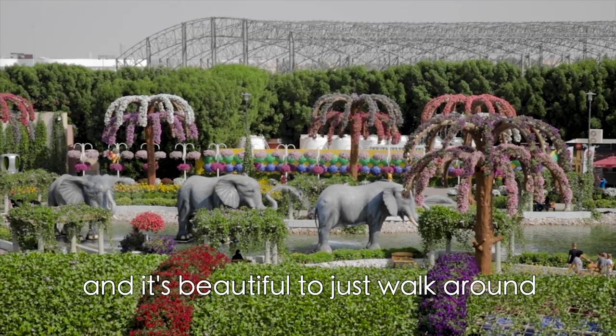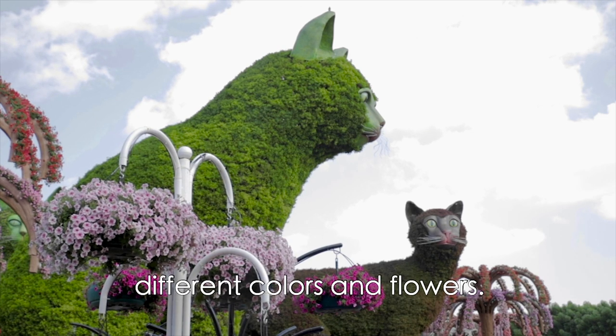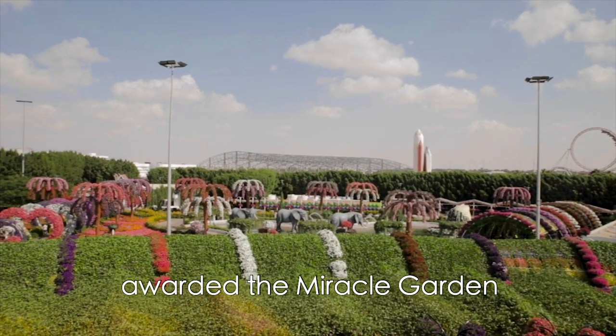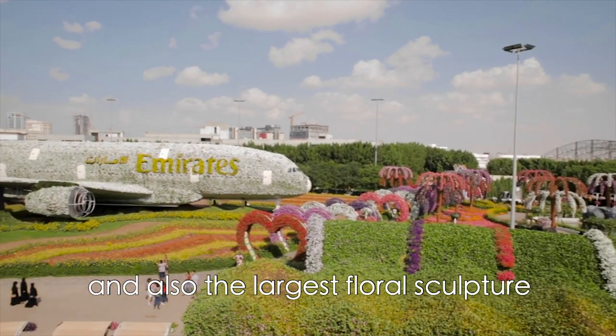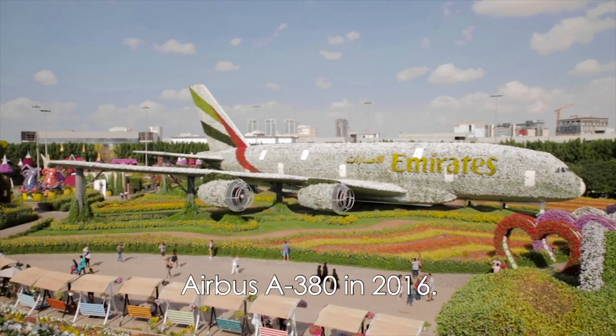It's a really breathtaking landscape and it's beautiful to just walk around and take in all the different colors and flowers. The landscaping is so professional and beautiful that it has actually awarded the Miracle Garden 2 Guinness World Records — for the largest vertical garden in 2013, and also the world's largest floral sculpture forming the shape of an Airbus A380 in 2016.